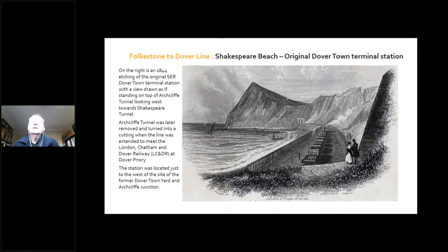Going right to the end of the line — when the Southeastern Railway was built, it had a terminal station at the end. This is an etching of the old Dover Town Terminal Station, taken as if you're standing on top of Archcliff Tunnel, which doesn't exist anymore. It's a tunnel that was later removed and converted to a cutting when the line was extended round to meet the London Chatham and Dover Railway. The position of this station is very close to the old Dover Town Yard and Archcliff Junction.